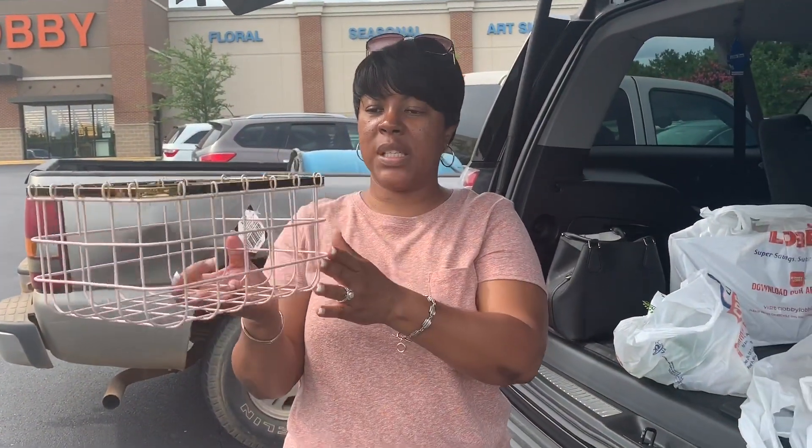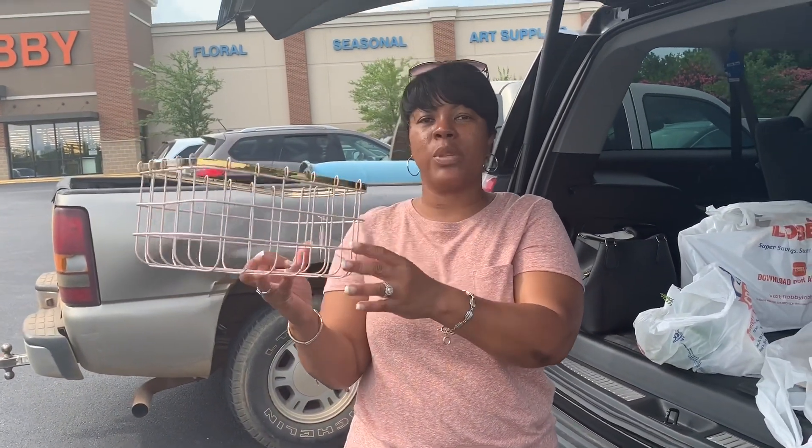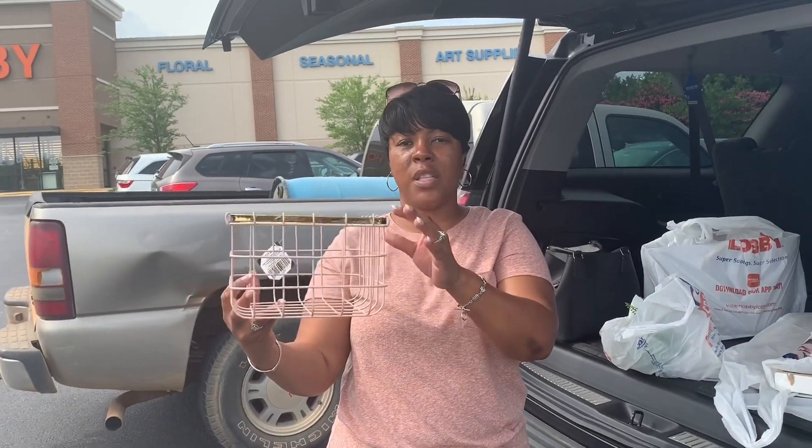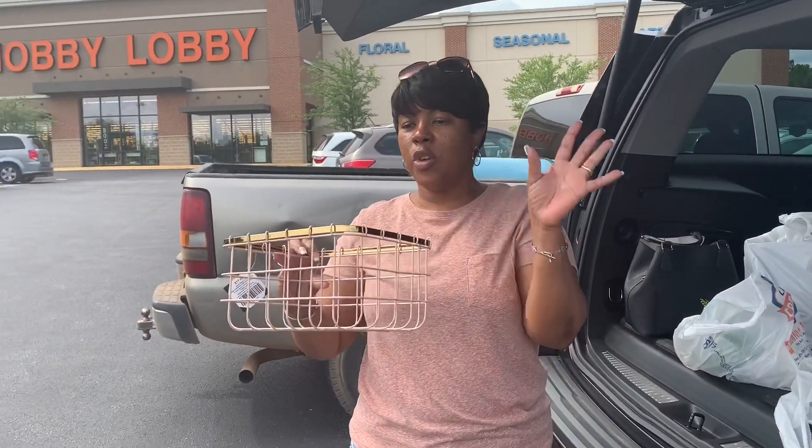I got another little basket — not sure what I'm going to use it for, but I couldn't resist it. The regular price was $17.99 and it was half off as well. You can use this in your bathroom to put lotions or different types of toiletries in here.